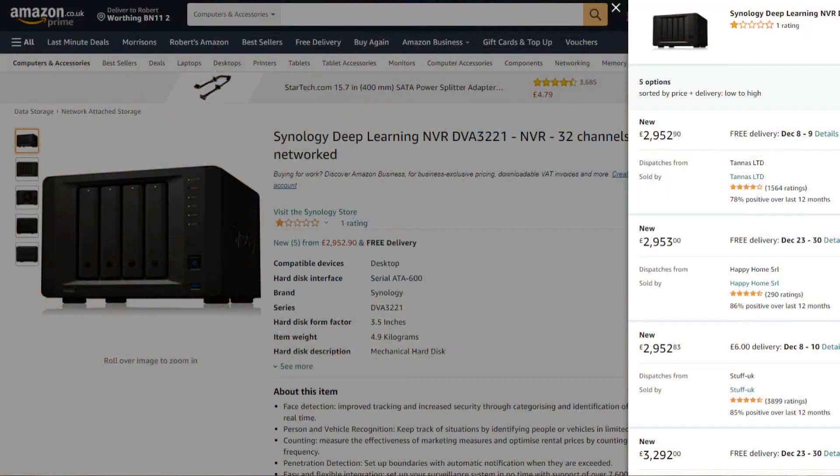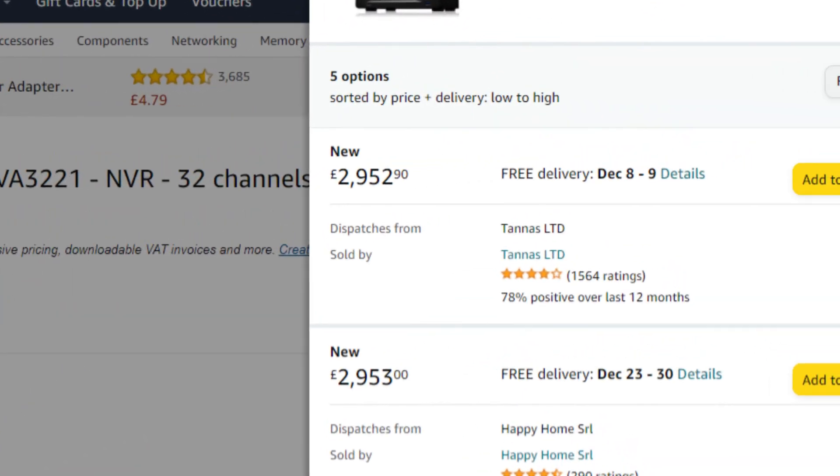But it's always been a bit out of reach for a lot of SMB and home users that look at the DVA series and go, 'Cool idea — what do you mean, two grand?' It's a great feature, but not something that most people could get behind.